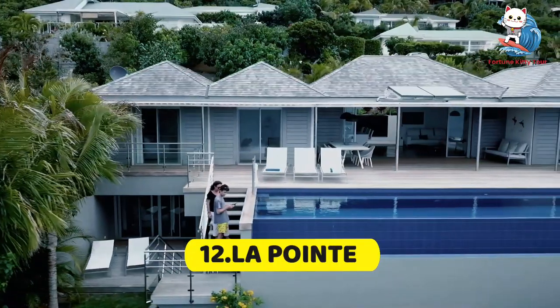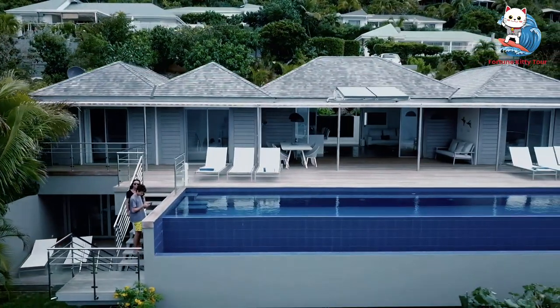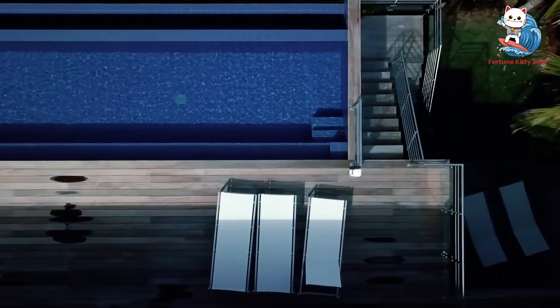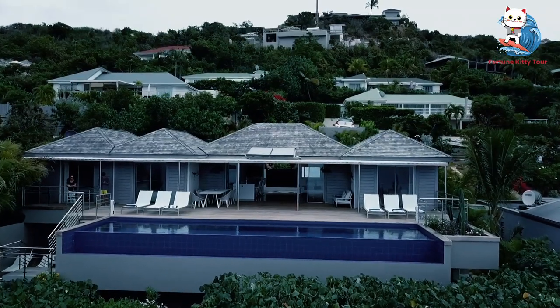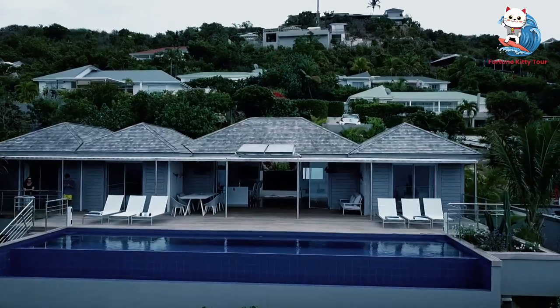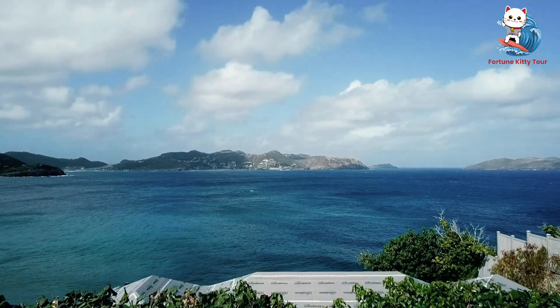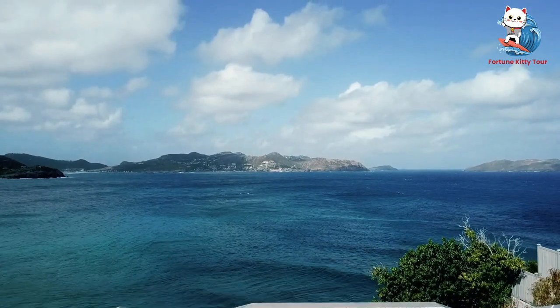12. La Pointe. La Pointe, located at the eastern tip of the island, is a nature lover's dream. This area is known for its hiking trails that offer spectacular views of the coastline and the surrounding islands. It's a great spot for bird-watching and exploring the island's diverse flora and fauna.